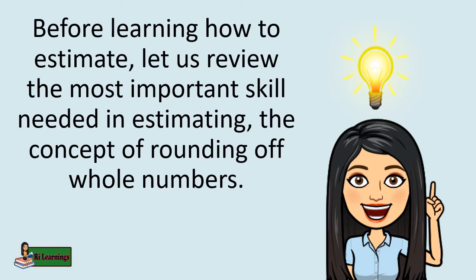Before learning how to estimate, let us review the most important skill needed in estimating: the concept of rounding off whole numbers.